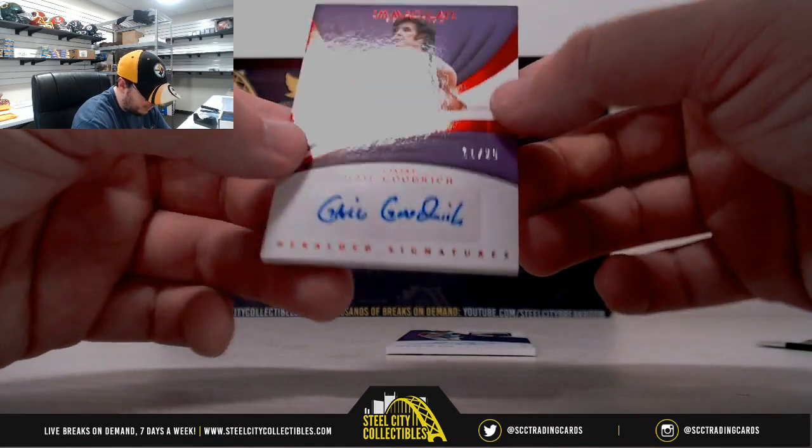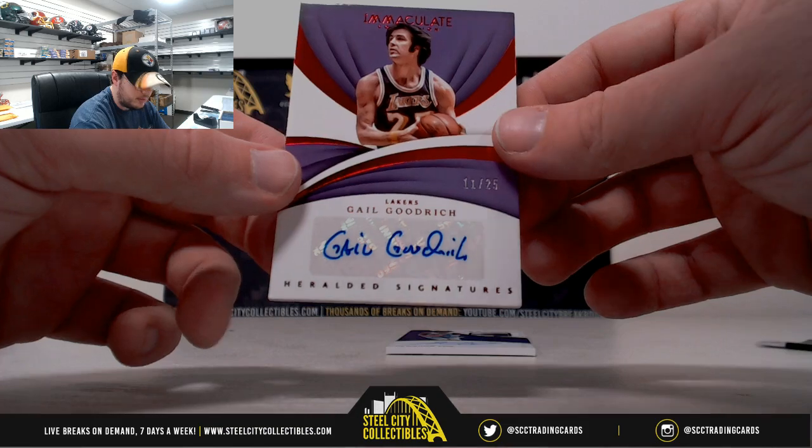And we have number 11 of 25, heralded signatures, Gail Goodrich, from the Lakers.